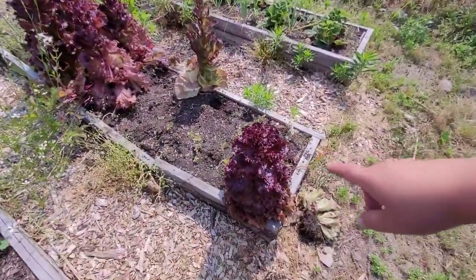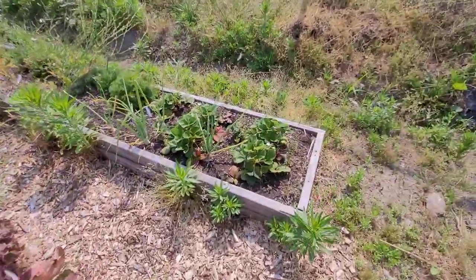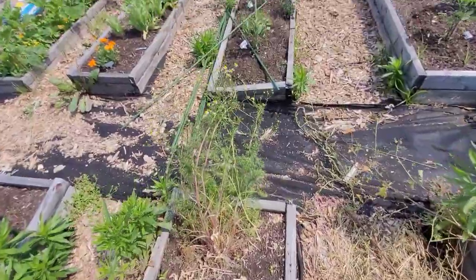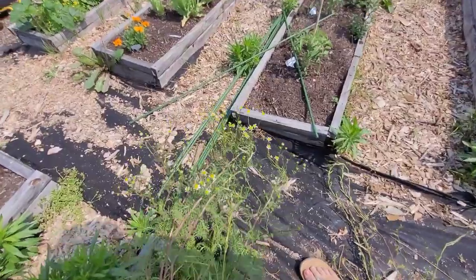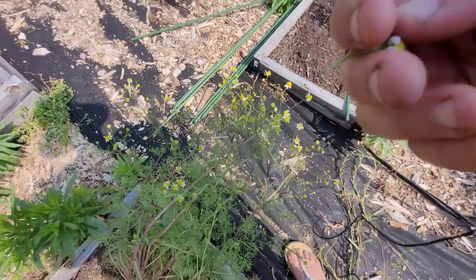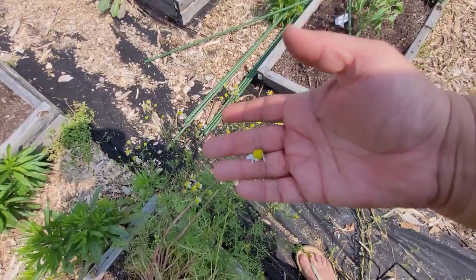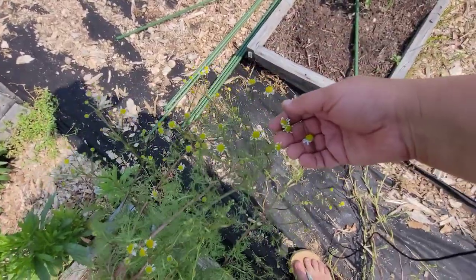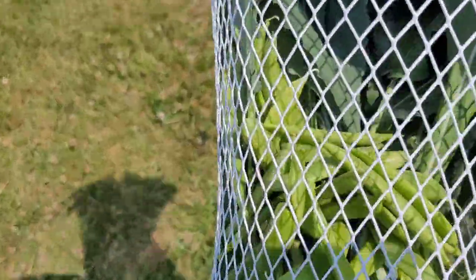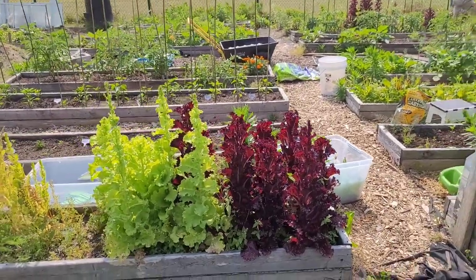My lettuces have fully gone to seed. And my chamomile is producing flowers — to harvest chamomile you can just take your finger like this and remove the stem because that's bitter. All right, got the greens and sugar snap peas in my basket.